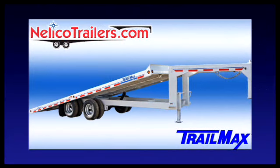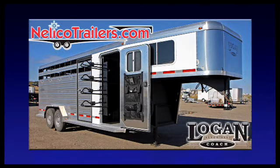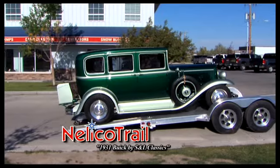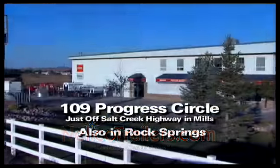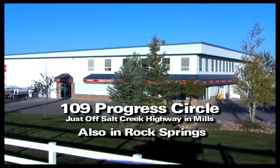At Nellico Equipment, we have a wide variety of trailers, from heavy-duty equipment trailers to small utility trailers and everything in between. We can even custom build the perfect trailer to fit your needs. Find yours today at NellicoTrailers.com, then stop into Nellico Equipment at 109 Progress Circle in Mills and let our friendly staff introduce you to your new trailer.